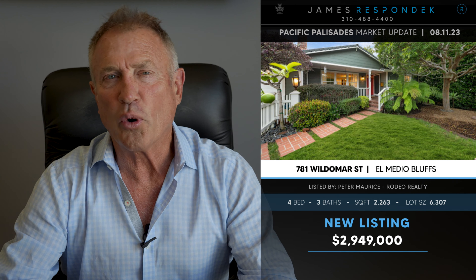Just listed in the Elmedio Bluffs, a 2003 traditional located at 781 Wildemar Street. Listed at $2,949,000 — 2,260 square feet on a 6,300 square foot lot. It's got four bedrooms, three baths, and it's in really very good condition with great yard spaces. In the front there's a really nice porch veranda. Also in the back is a brick courtyard with a beautiful tree right in the center of it. It has a nice feel.